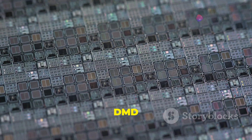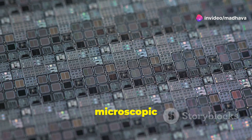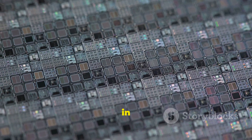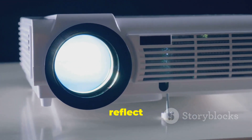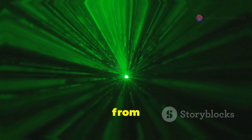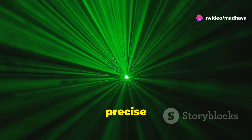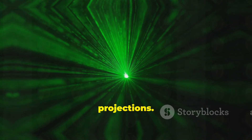Finally, the light reaches the DMD chip — a tiny semiconductor device covered in millions of microscopic mirrors. These mirrors are incredibly small, yet they play a huge role in image formation. Each mirror can be individually tilted to reflect light towards the screen or away from it, creating the pixels that make up the projected image. This precise control over each mirror allows for high-definition and highly detailed projections.